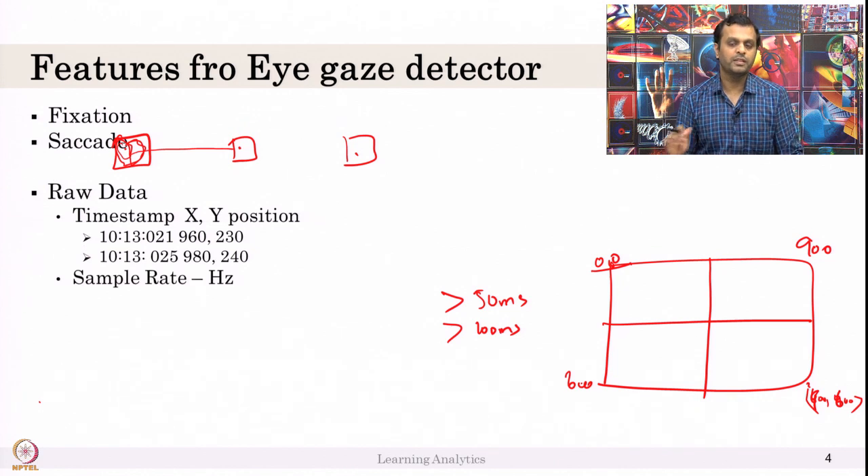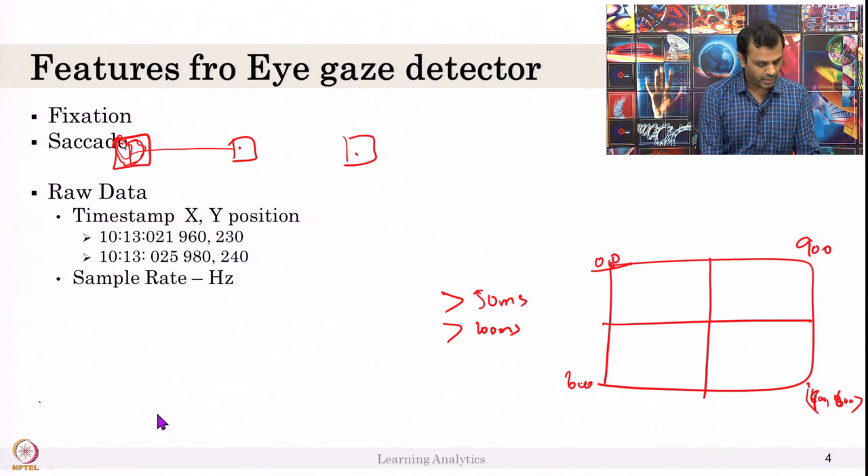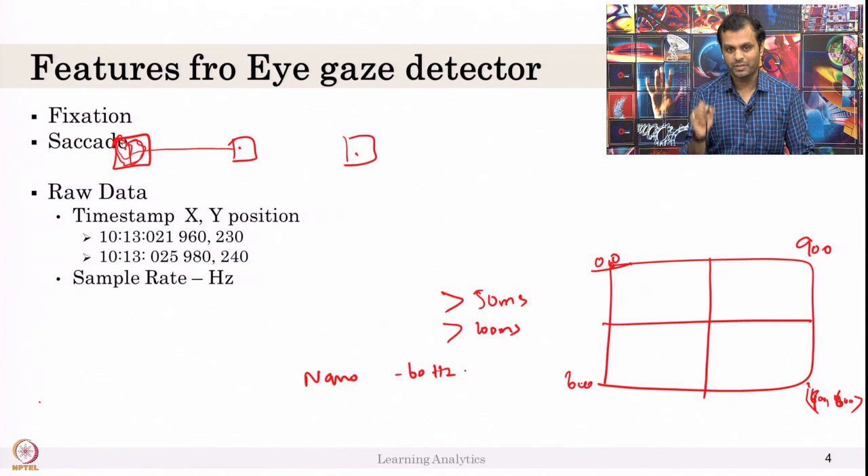An important thing is the sample rate. Some slides above mentioned a sample rate of 60Hz or 90Hz. The Tobii Nano, for example, is 60Hz, which means they collect 60 samples per second — which means at every 15 milliseconds you will have an x, y position. The eye gaze is that accurate.